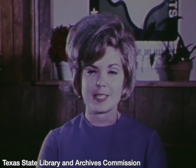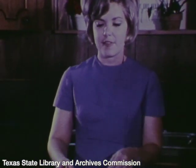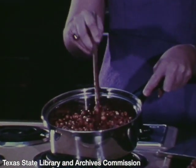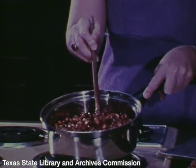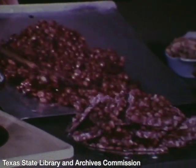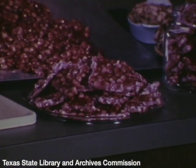Our peanut patty recipe is quick and easy. It involves cooking together sugar, water, corn syrup, butter, and raw peanuts. Cook to the hardball stage. Pour onto a buttered cookie sheet, cool, and break into pieces.